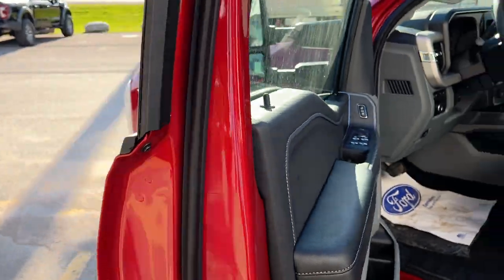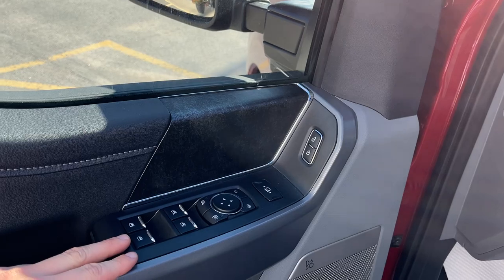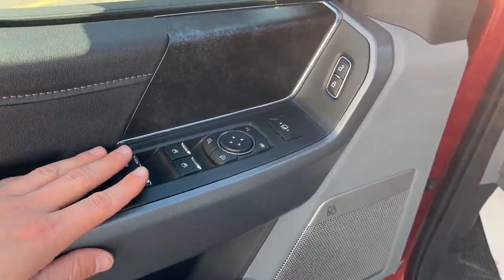Coming around to the front of the truck, you do have your keyless entry keypad here. This one does have the power telescoping trailer tow mirrors with blind spot monitoring, and they are heated of course and also power folding. Power windows and locks of course.